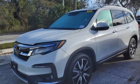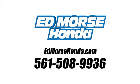If you've been waiting for the perfect time for a test drive, the time is now. Experience it today. Call us today at 561-508-9936. For value and for service, it's Ed Mars.